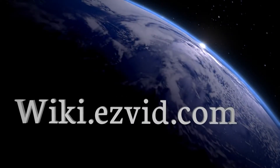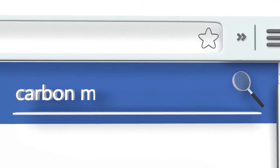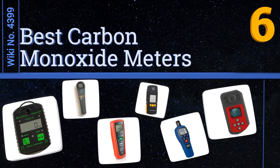Visit wiki.easyvid.com and search EasyVid Wiki before you decide. EasyVid presents the six best carbon monoxide meters. Let's get started with the list.